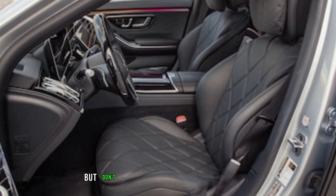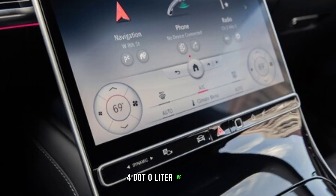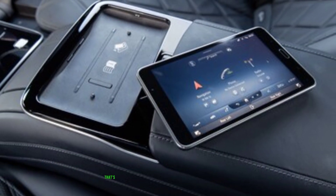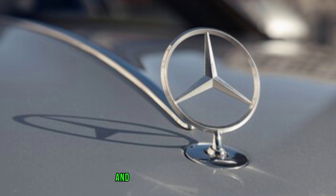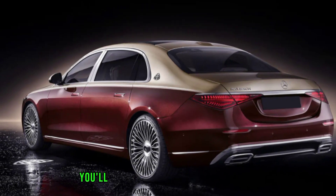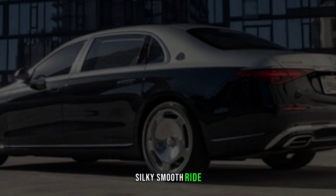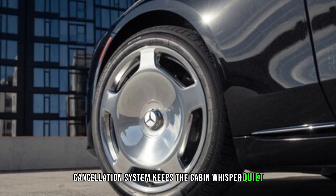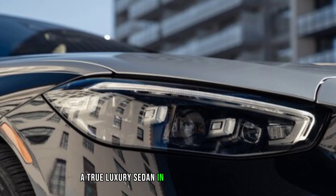Performance — power in the shadows. Don't let the luxurious interior fool you. Under the hood of this beast lies a twin-turbocharged 4.0-liter V8 engine, pumping out 496 horsepower and 516 pound-feet of torque. That's enough to launch this 5,000-pound sedan from 0 to 60 in just 4.1 seconds. And with Mercedes 4MATIC all-wheel drive, you'll have the confidence to tackle any road, day or night. But the Night Series isn't just about brute force — it's also about a refined, silky smooth ride. The air suspension glides over imperfections, and the active sound cancellation system keeps the cabin whisper quiet, even at highway speeds. This car is a master of both performance and comfort, a true luxury sedan in every sense of the word.